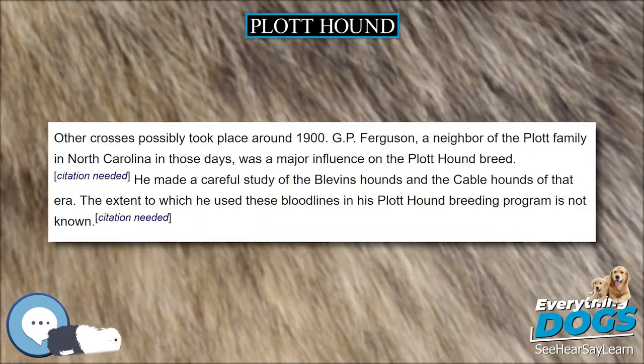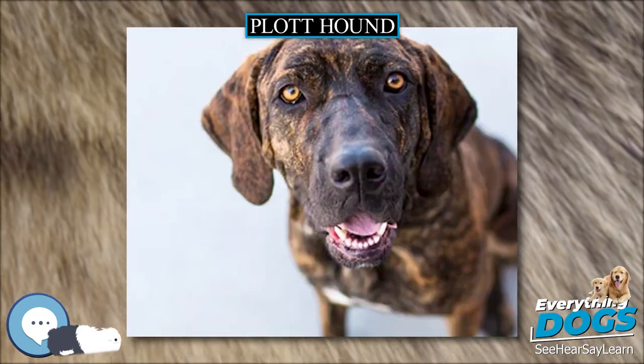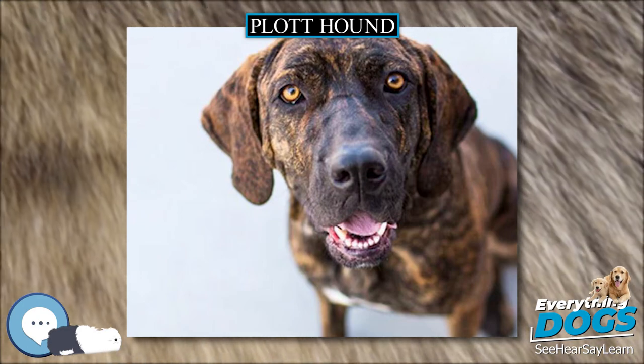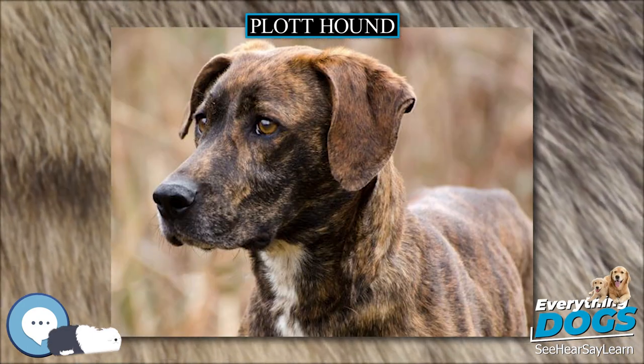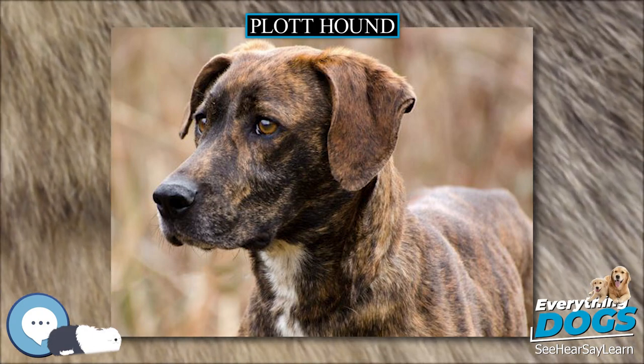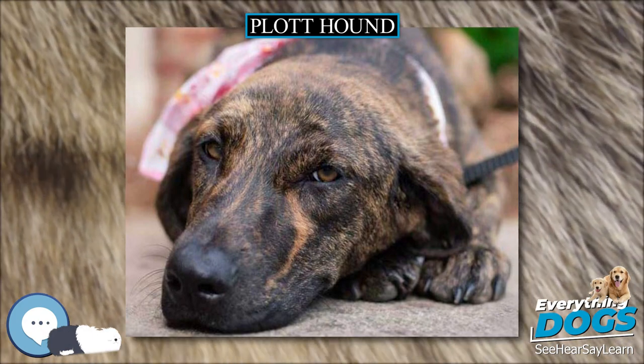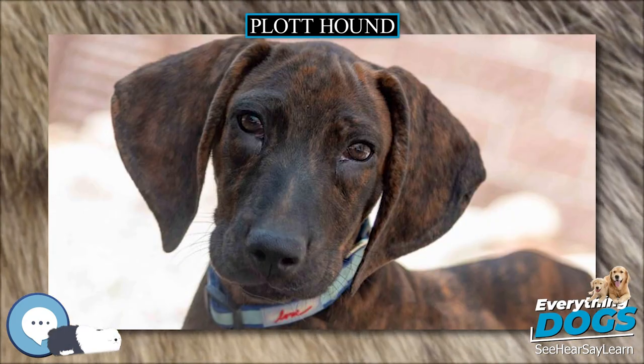The Plott Hound's hair should be fine to medium in texture, short or medium in length, and have a smooth and glossy appearance. According to the National Plott Hound Association, the dog's hair should be brindled. Brindled is defined as a finely streaked or striped effect or pattern of black or tan hairs with hairs of a lighter or darker background color.